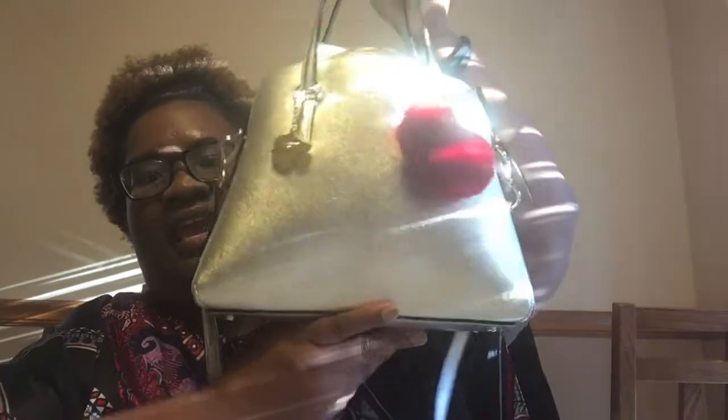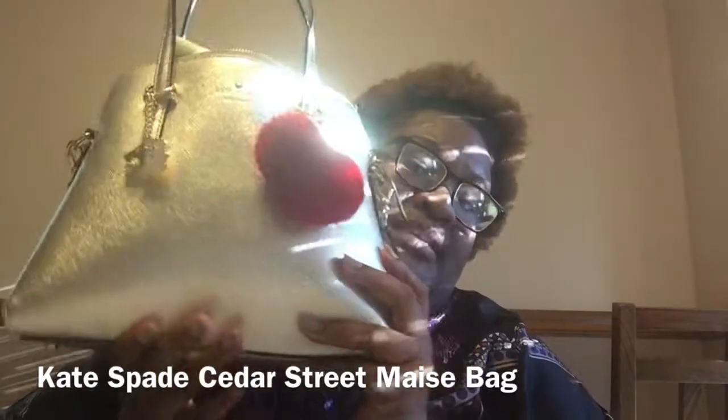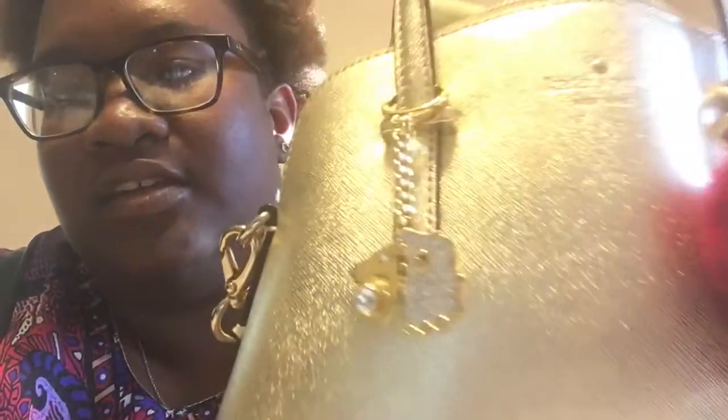I wanted to do a 'what's in my bag' video. Now this bag video was supposed to feature my Michael Kors Mercer — I was using that bag for a while, getting it nice and full — and then I went into TJ Maxx one day, and the rest is history. That is not the bag we're showing today. The bag I'm carrying is the Kate Spade Cedar Street Maize bag. Mine is in the shimmering gold color.